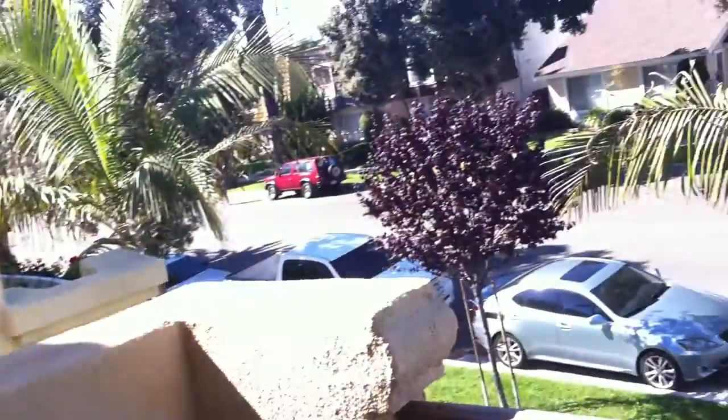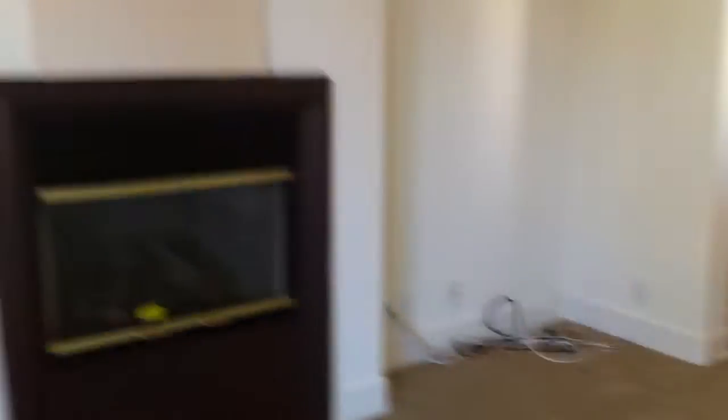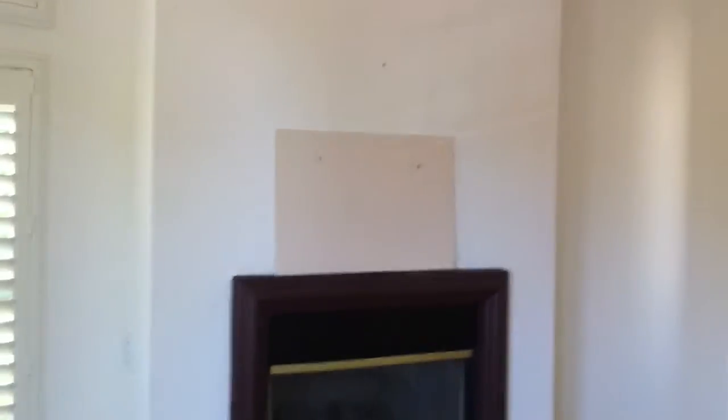And then the master. Master is in here. It's got a little balcony. These doors open up. The fireplace — it's made up with the TV. And then hot tub and walk-in closet things. It's good.